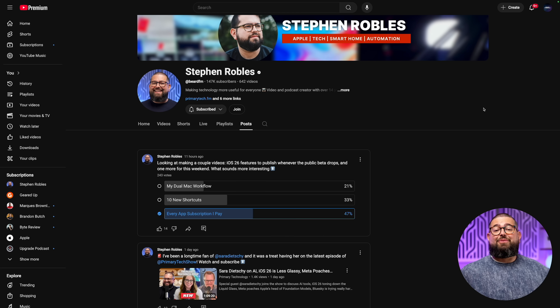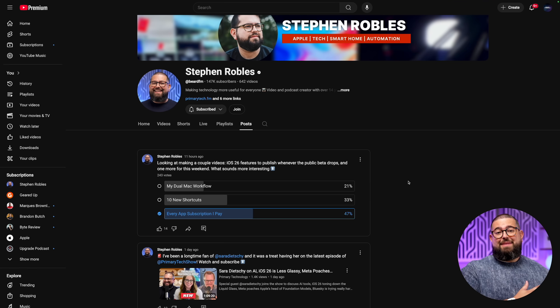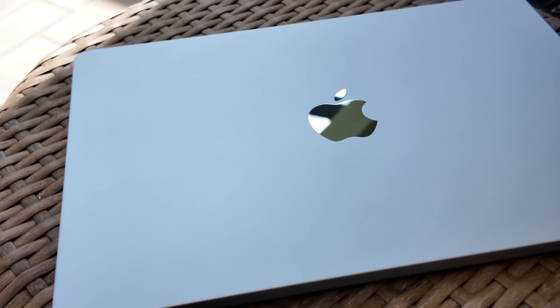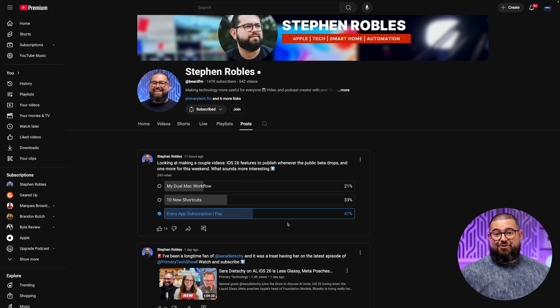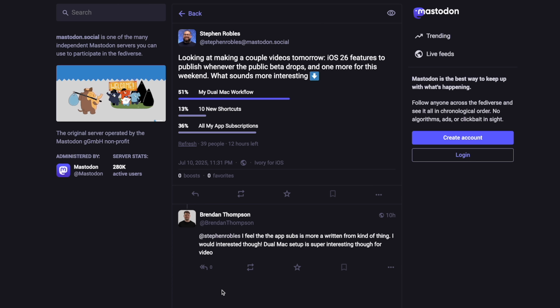I pay for a lot of app subscriptions but I think they're worth it. In this video I'm going to tell you every app that I actually pay for and the subscriptions I came across and canceled while making this video. Thanks to everyone who voted in the poll — YouTube wanted to hear every app subscription I pay for, and apparently so did Threads.